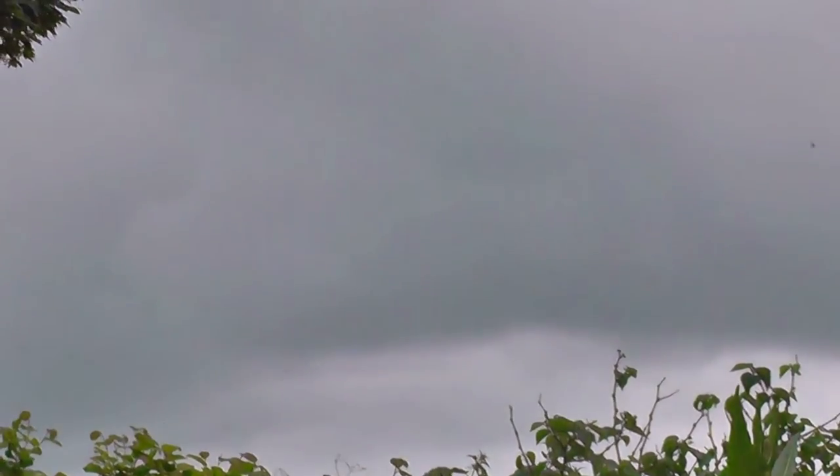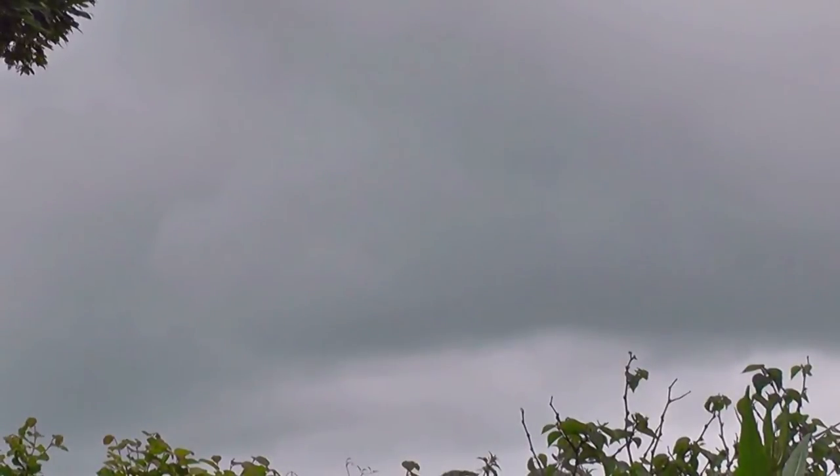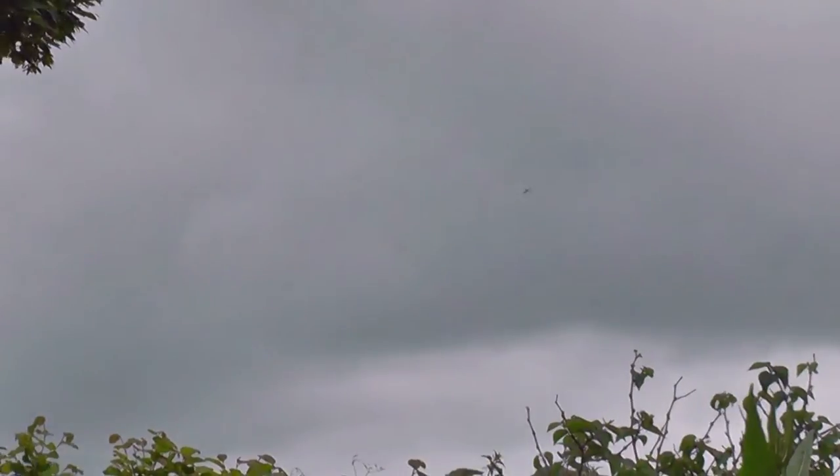We've got a house martin, so that's a test for the exposure and focus. They're feeding off these little bugs and things that are on this sycamore tree.